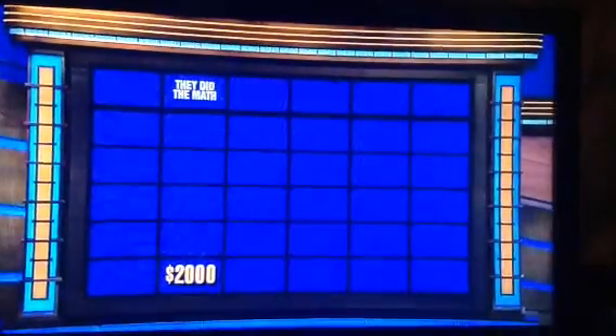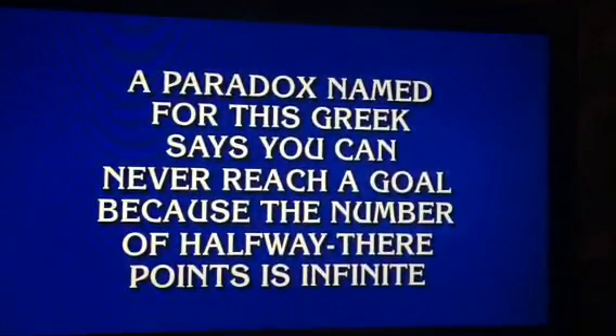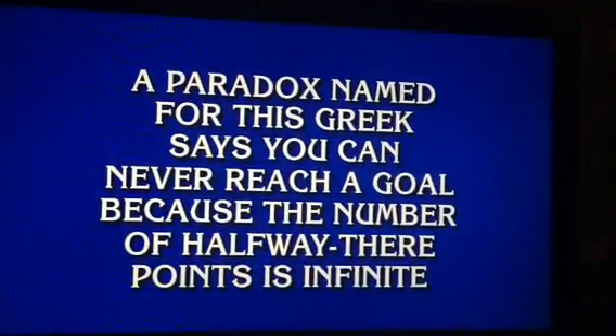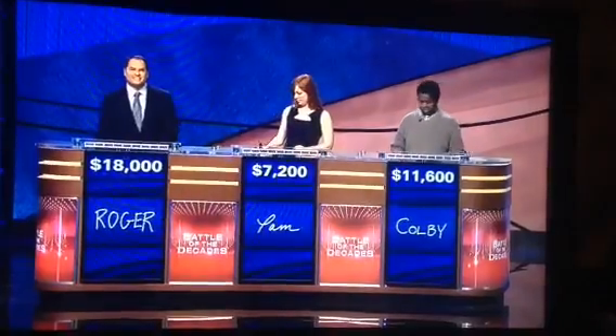And now the last clue. A paradox named for this Greek says you can never reach a goal because the number of halfway-there points is infinite. Colby? Who's Zeno? Zeno is right, and that takes you to 11,000.